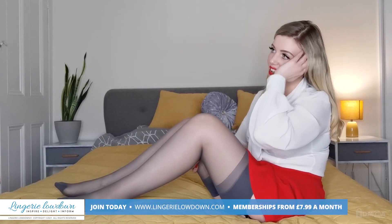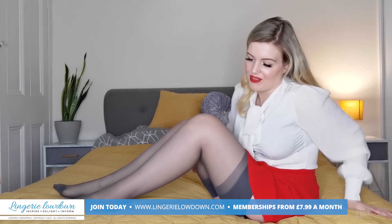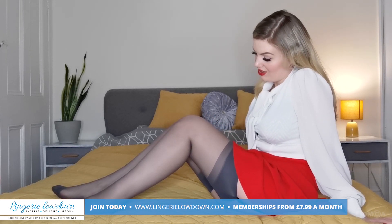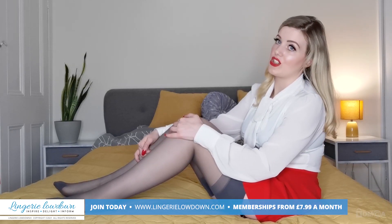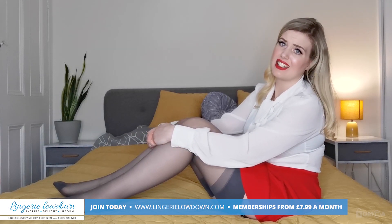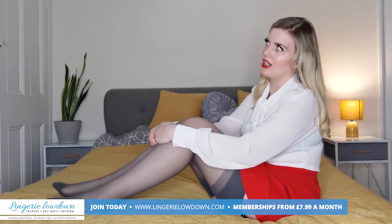They're eight pounds. Eight pounds is like a really good price for a good pair of stockings, because they are good. The quality's really good. I really had to stretch these and I was feeling a little bit scared for the stockings' life, but I really, really had to stretch them.